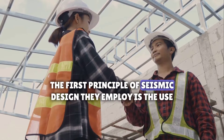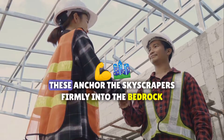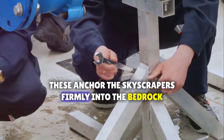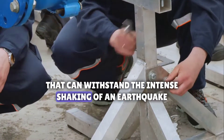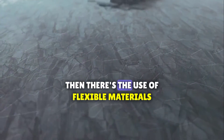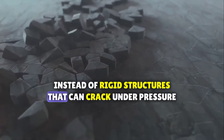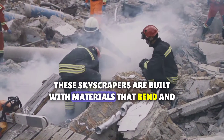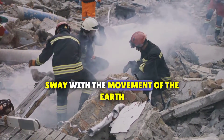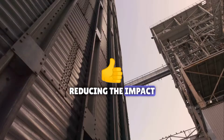The first principle of seismic design they employ is the use of deep foundations. These anchor the skyscrapers firmly into the bedrock, providing a stable base that can withstand the intense shaking of an earthquake. Then there's the use of flexible materials. Instead of rigid structures that can crack under pressure, these skyscrapers are built with materials that bend and sway with the movement of the earth — like a tree in the wind, they move with the quake, reducing the impact.